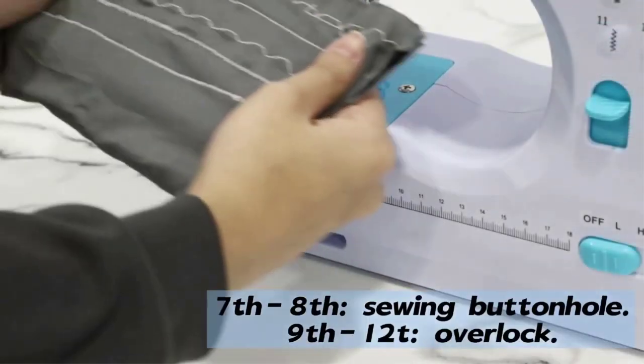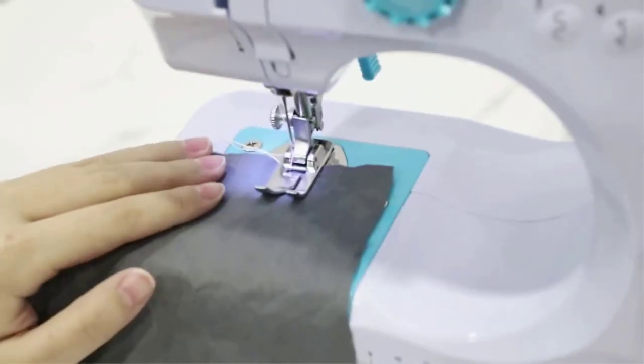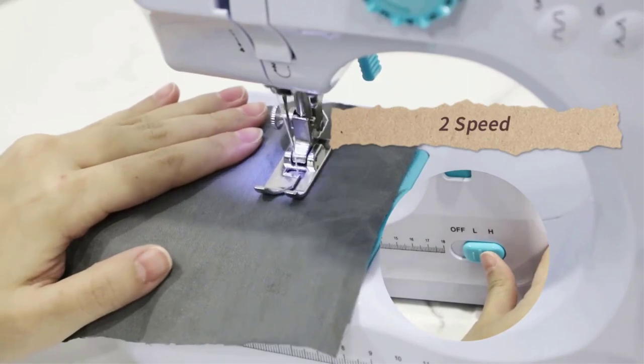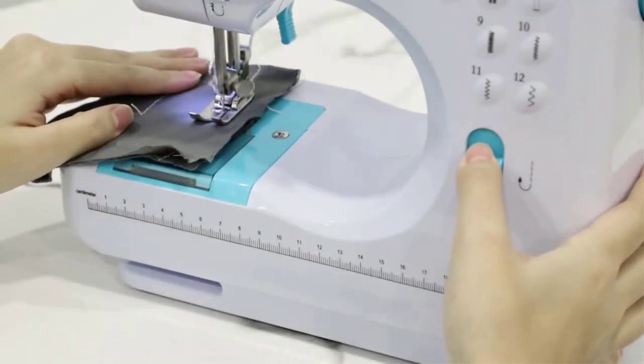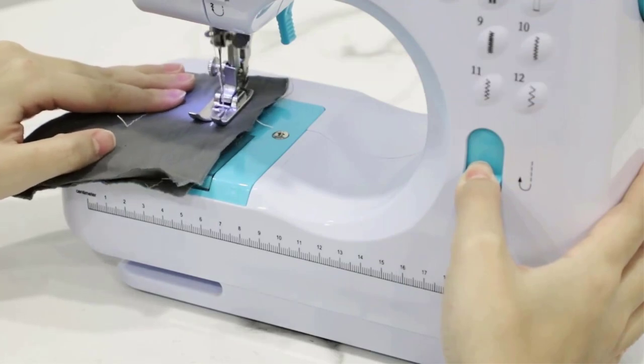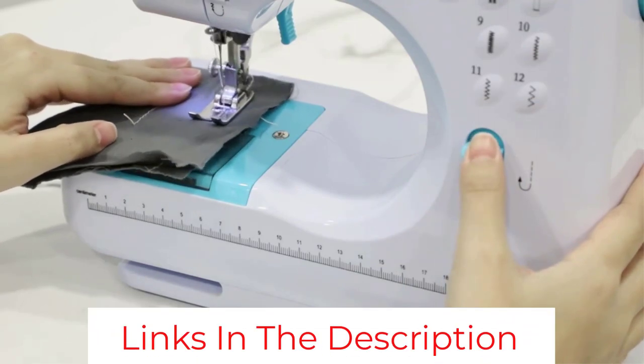Each of these features is constructed and placed with safety in mind as well, since so many young sewing enthusiasts tend to purchase this design. Just in case it doesn't work out or damage occurs, the manufacturers offer round-the-clock support and practice reasonable return policies.